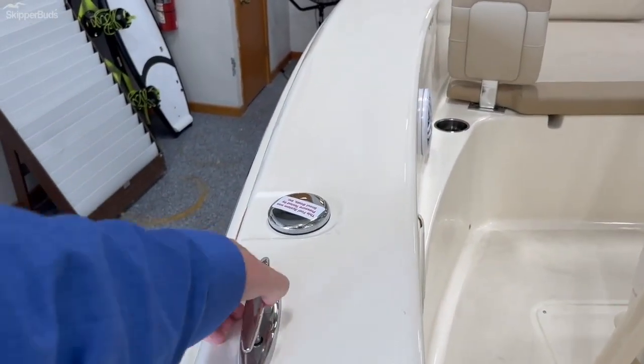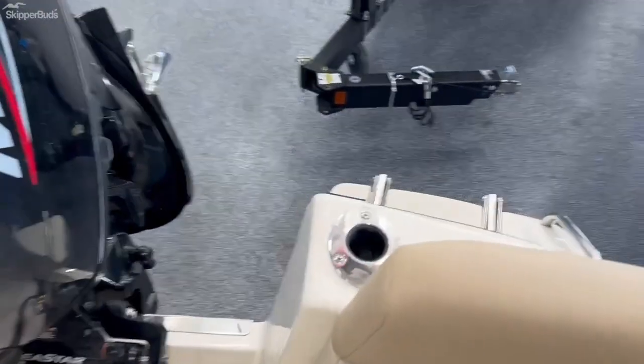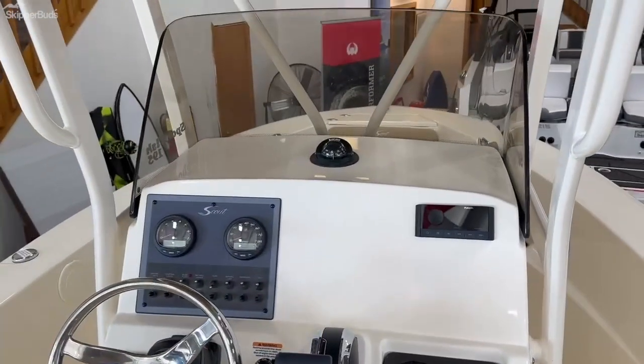Pop-up cleats, which is very nice. It does come with trim tabs, more rod holders in back, and pop-up cleats. If you have any other questions, please give us a call.